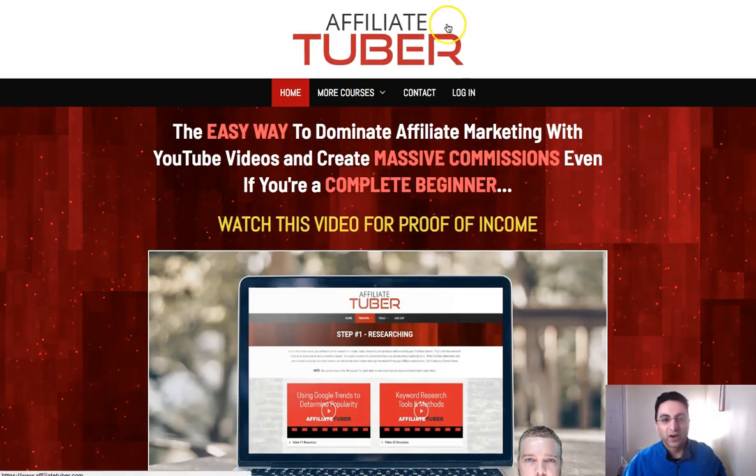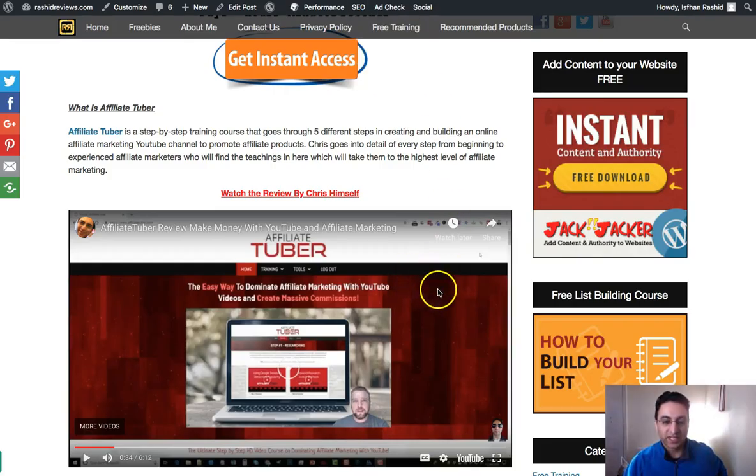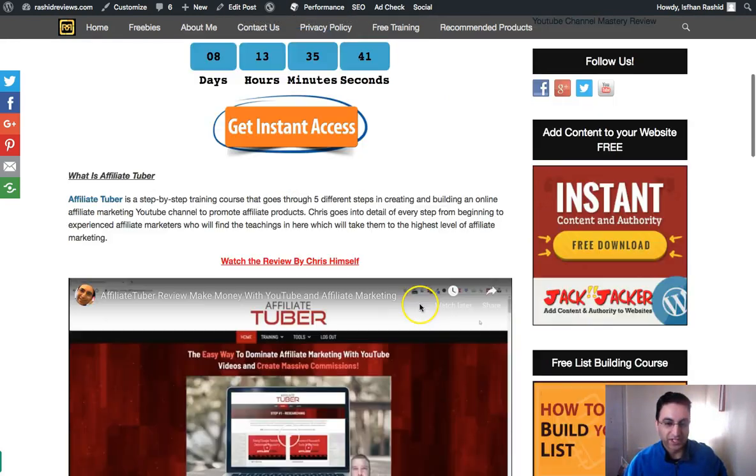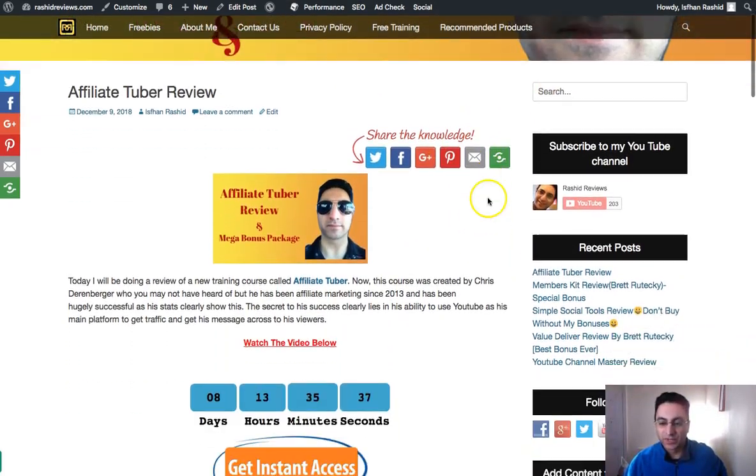Don't forget — click on the link below, come to my website, and watch the video where he walks through the members area. But right now let's get back to my bonuses, which I promised you.